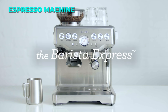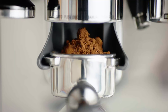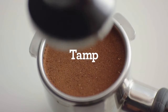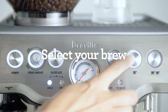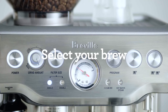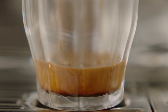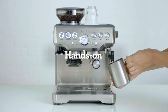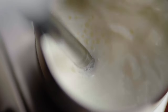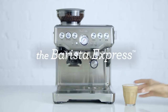The Breville Barista Express is a versatile espresso machine that lets you enjoy third-wave specialty coffee at home. It has an integrated grinder, a digital temperature control, a steam wand, and a grind-size dial to customize your espresso experience. It also comes with various accessories and settings to make your coffee making easier and more enjoyable. Plus, you can earn up to $200 cash back with the Beans Coffee subscription when you buy this machine. The Breville Barista Express is a must-have for coffee lovers.